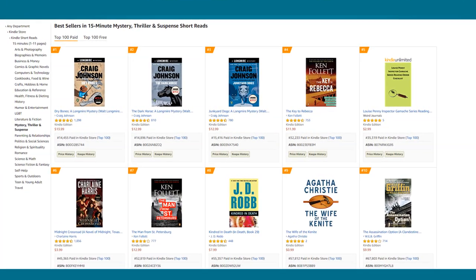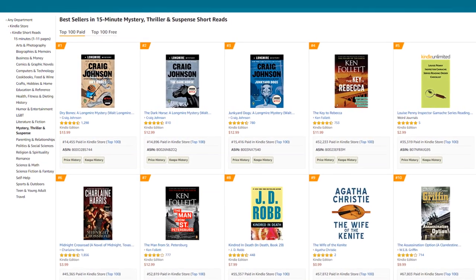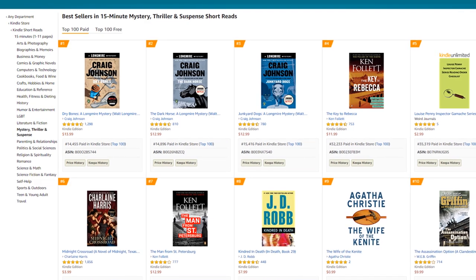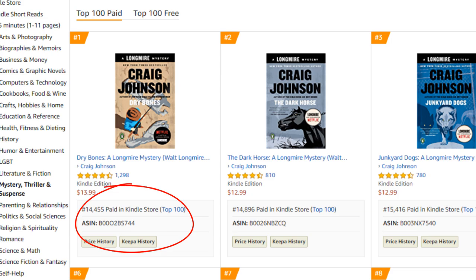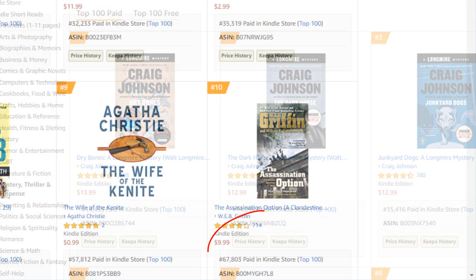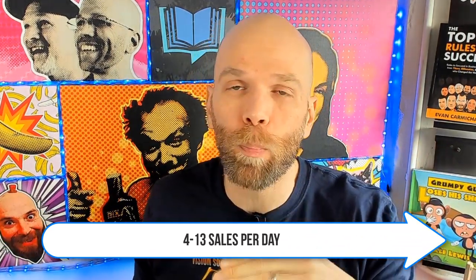Number one: 15-minute mystery, thriller, and suspense short reads. I think this one is actually pretty worth it — it's a little competitive. The number one book is ranking around 14,000 in the paid Kindle store, and the number 10 spot is at 67,000. To put this in context, you roughly need to sell about four to 13 eBooks per day to place within the top 10 of this specific browse path.